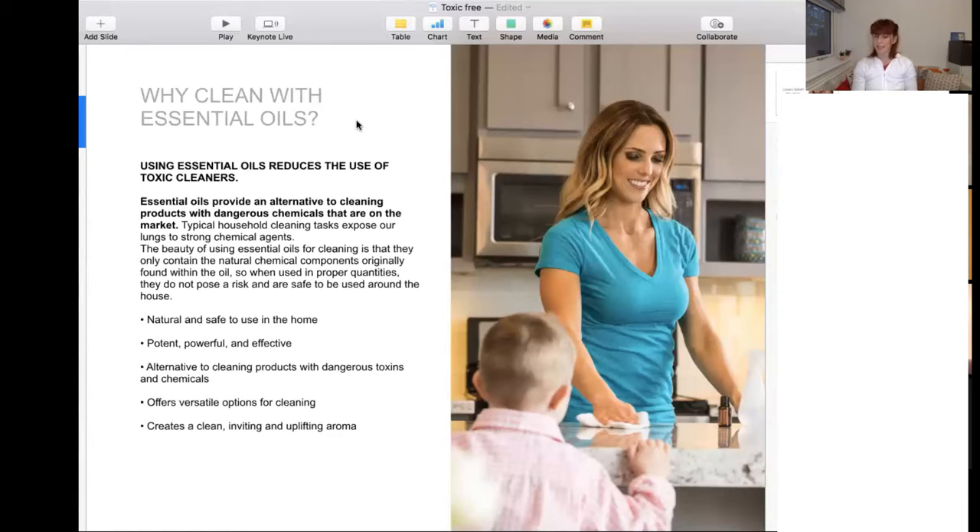It's a safe way to use in the home — for yourself, for people who live in the home, for kids, safe for pets as well, and for the environment. On a long term, they're powerful and effective. You just need a few drops to create a nice uplifting aroma. There are some specific oils you use as a base for cleaning products, but you can also add a few drops of any oil you find inspiring on that day.